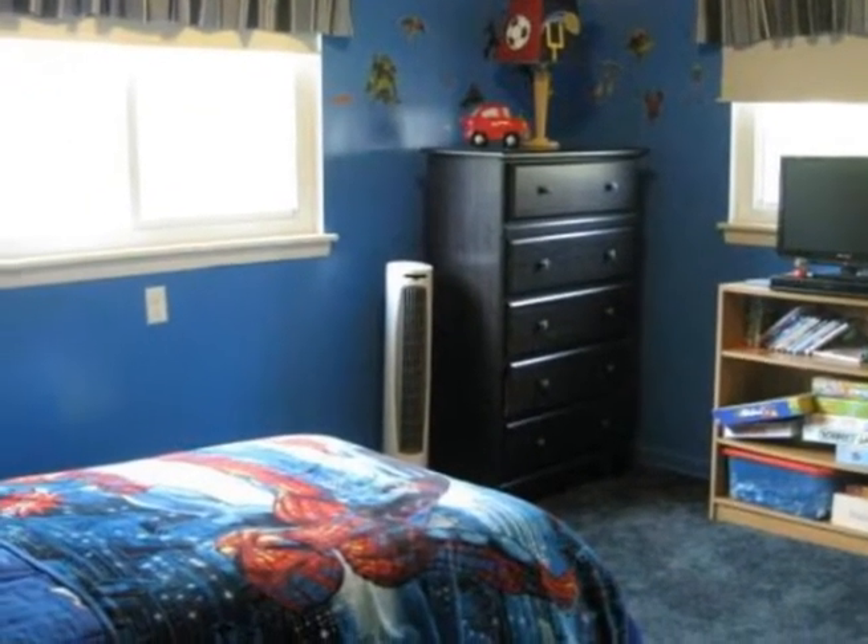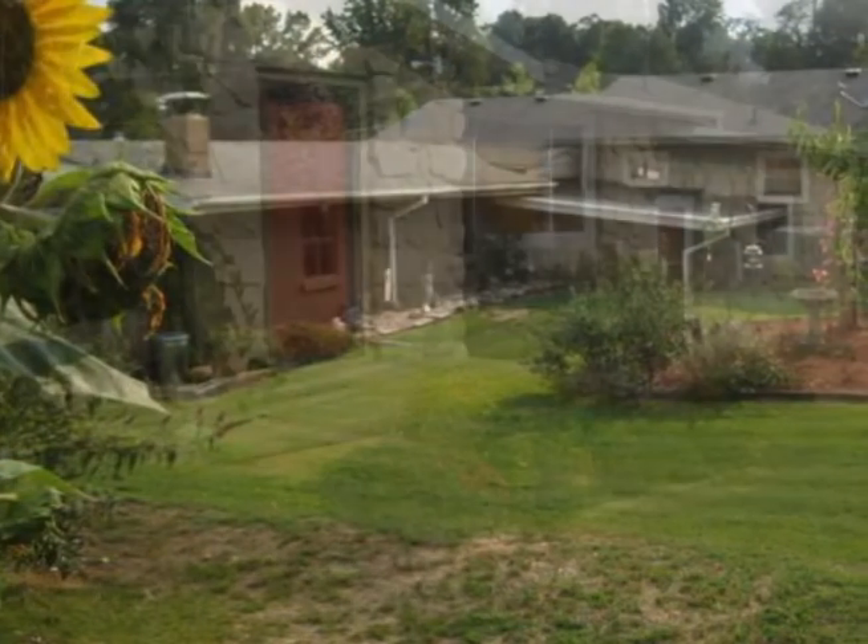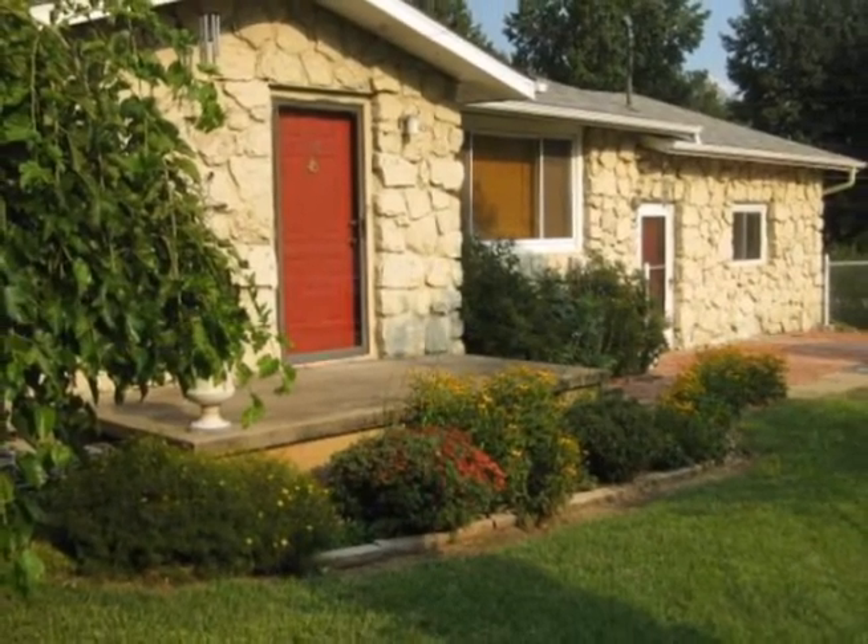It's in a great southeast neighborhood that's quiet and close to everything you need in the city. Country living in the city at its best. It won't last long at this price, so call today.